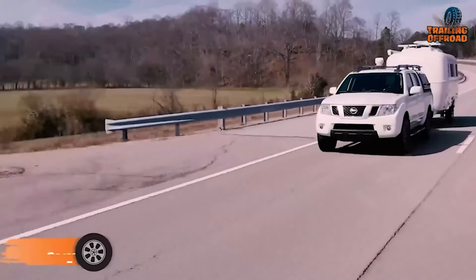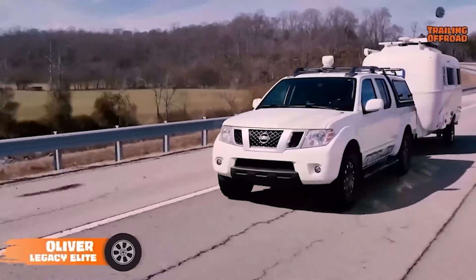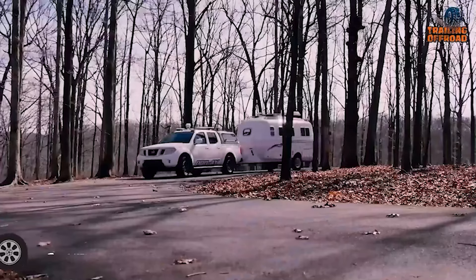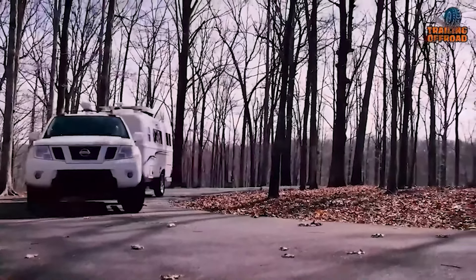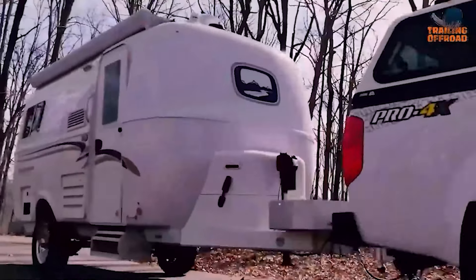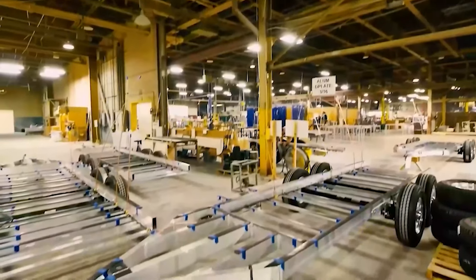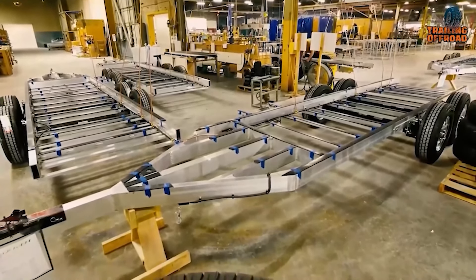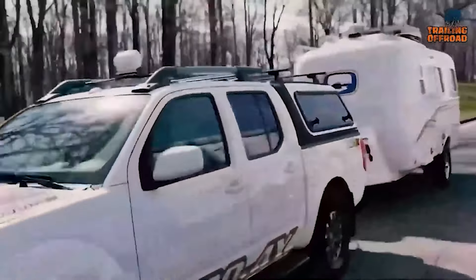The Oliver Legacy Elite Travel Trailer is the epitome of luxury and durability for those seeking a premium camping experience in a compact package. We know it is not a mini, but it's for those who want the best for the price — this is the sweet spot. The aircraft-grade aluminum frame of the Legacy Elite and the galvanized steel chassis ensure it can handle the rigors of the road.